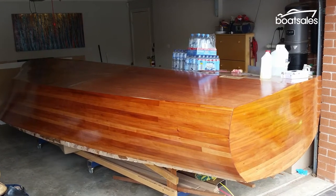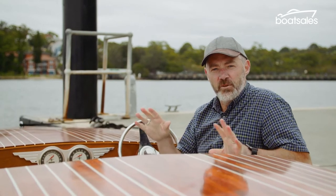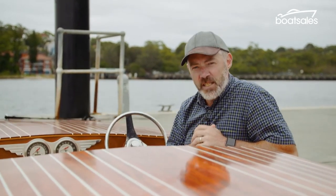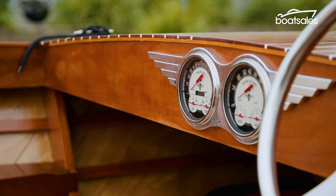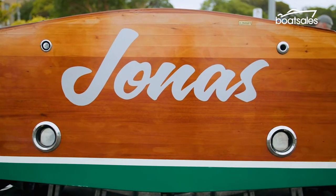15 years ago, Simon decided he'd quite like a boat. The problem was the price tag. A timber cruiser like this — a Monaco or a Venice cruiser — was going to set him back about $300,000. Fortunately, there was another way. He found some plans online out of the US for $120, had a look, and decided he could do it himself. So he cleared the cars out of the shed, bought a significant amount of mahogany, and began a journey that would take up 2,000 hours of his life. But the result is something that he is rightly proud of.